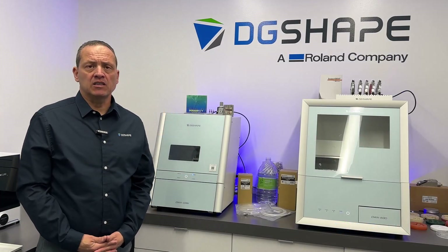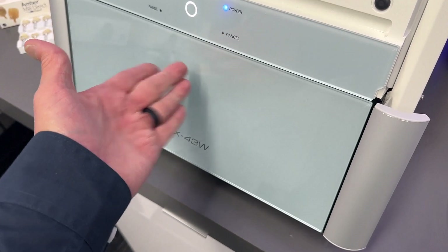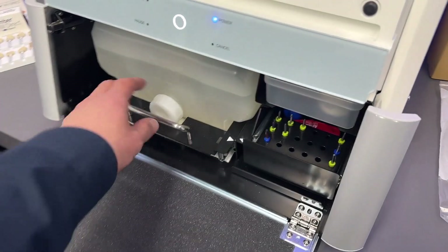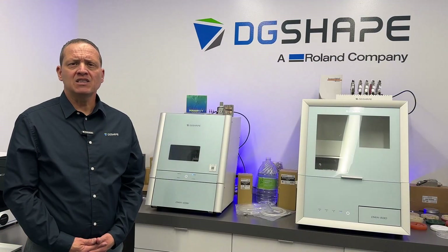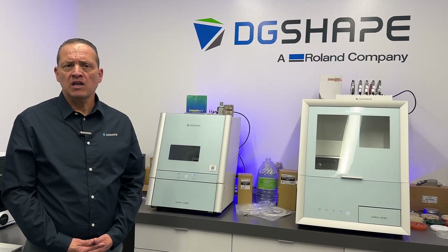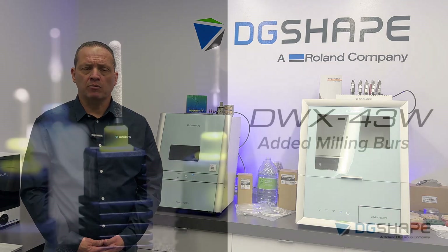The tank cover has been redesigned to open wider by folding, enabling smoother, more efficient and cleaner removal of the tank. This thoughtful upgrade reduces the effort required during maintenance, making it considerably easier for users to access and service the tank. By minimizing physical strain and streamlining the process, the new design improves overall convenience, cleanliness and minimizes operational interruption.